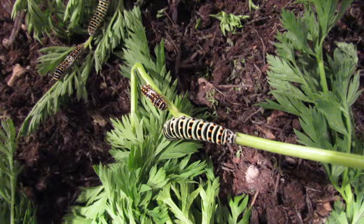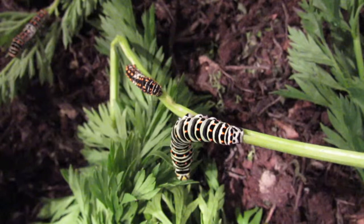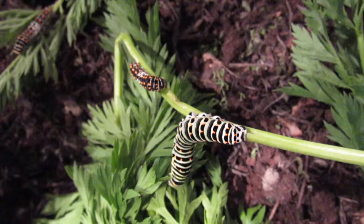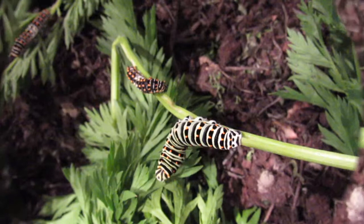Sadly, these caterpillars came to a bit of a sticky end, because unfortunately in our compost that we use at the bottom of our growing tank there must have been some eggs of parasitic flies, because all of them were eventually infected and died. Perhaps we'll have another go this year. Thanks for watching, bye for now.